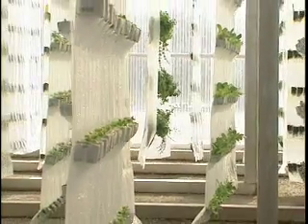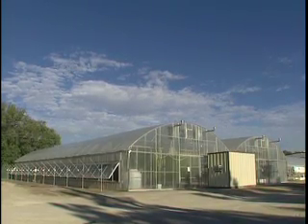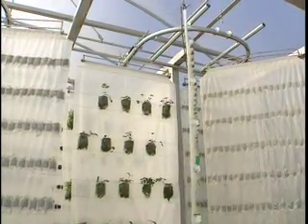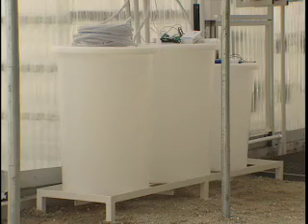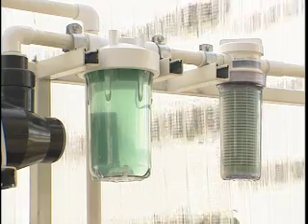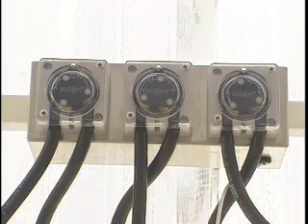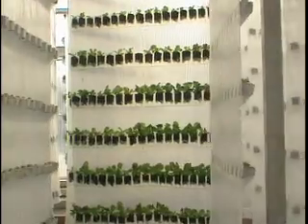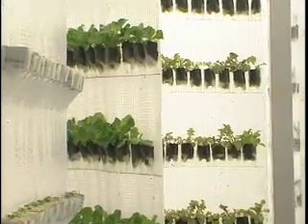Year-round production because we're in a controlled environment, which offers a number of other advantages. We can exclude pests, so we use no pesticides to control insects on this material. Because of the way it's grown, we don't have any weed crops, so no pesticides. The filtration system includes UV sterilization, so when the nutrients in the water are applied they're completely clean. We've eliminated the risk of E. coli contamination. So one of the things we're trying to get to is very clean, locally grown crops that are very healthy for you.